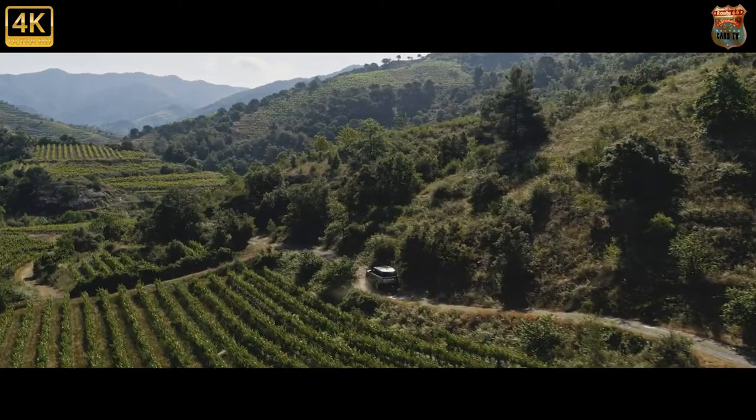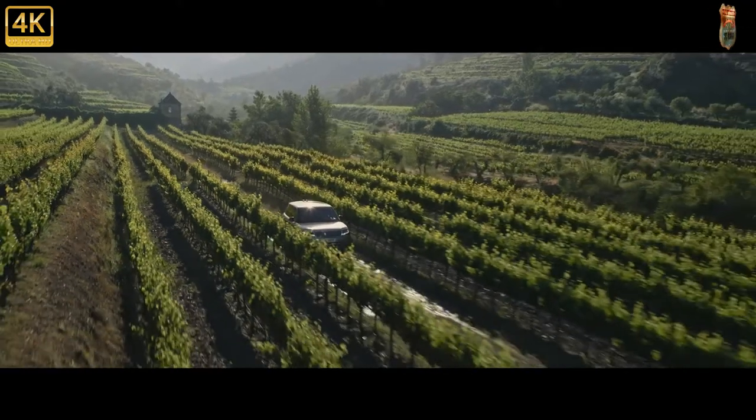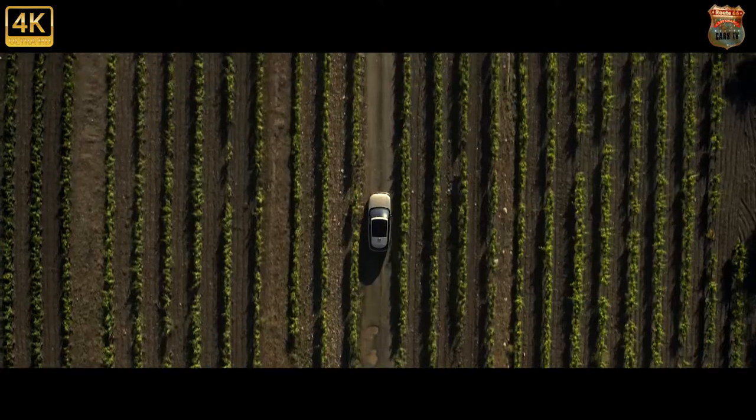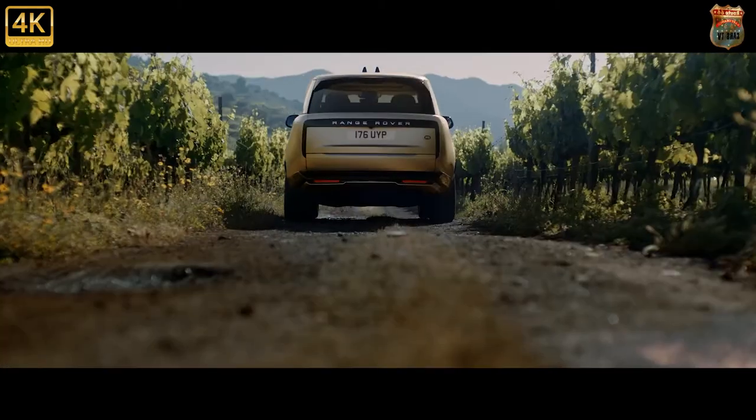Arguably the definitive luxury SUV — frequently imitated but rarely bettered or even equalled — the Range Rover has been around since 1970. Over 50 years now, and it's still only in its fourth generation.